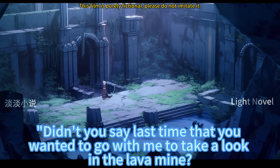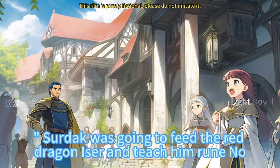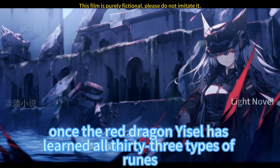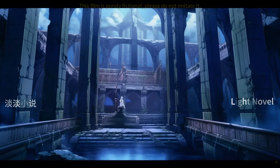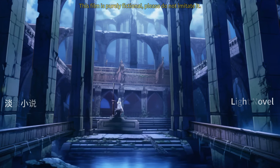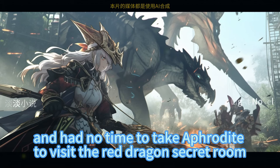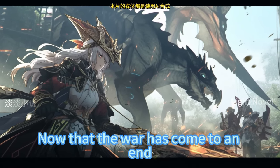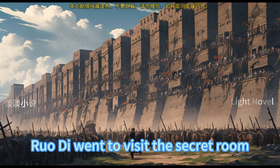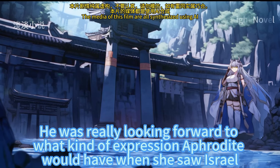Sildak was going to feed the red dragon Iser and teach him rune number 33 — the last rune. Once the red dragon Yisle has learned all 33 types of runes, he will have to learn simple rune languages. The previous few times, Sildak was in a hurry when entering the lava mine and had no time to take Aphrodite to visit the red dragon's secret room. Now that the war has come to an end, Sildak felt he could take Aphrodite to visit. He was really looking forward to her expression when she saw Iser.